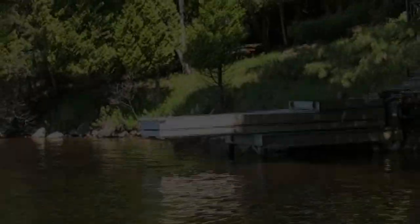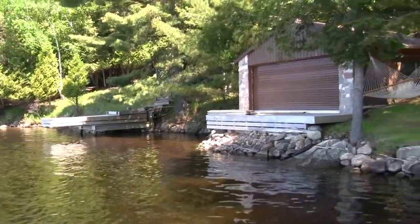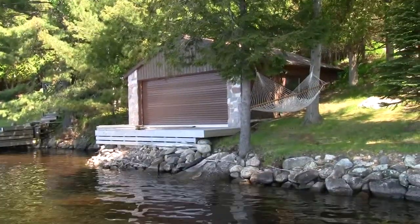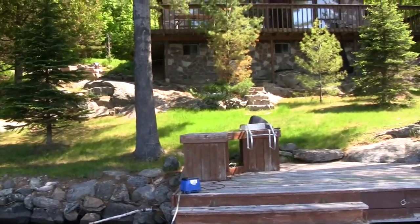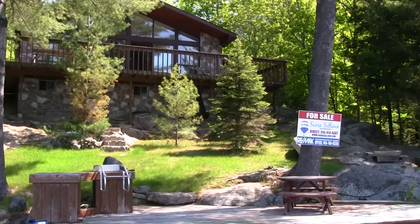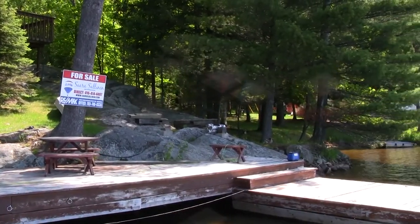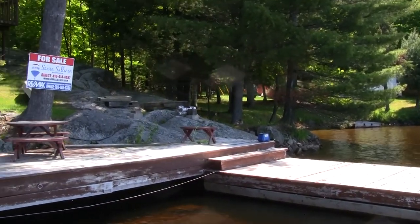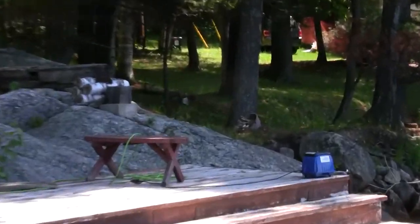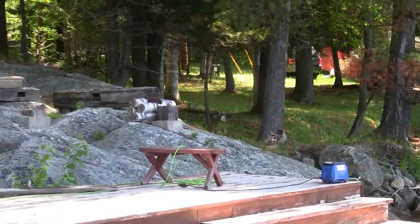Just to give you an idea of where your neighbours are - that dock there is the neighbour, and that's their bunkie. The other neighbour is on the other side. The property line goes just among those trees there, and straight back it's a square lot.